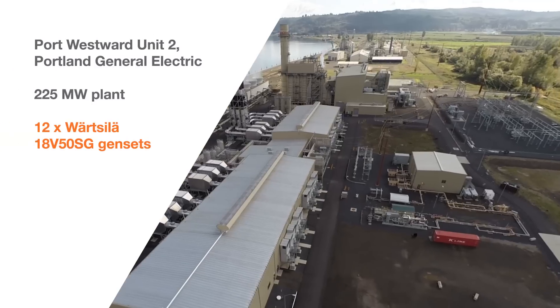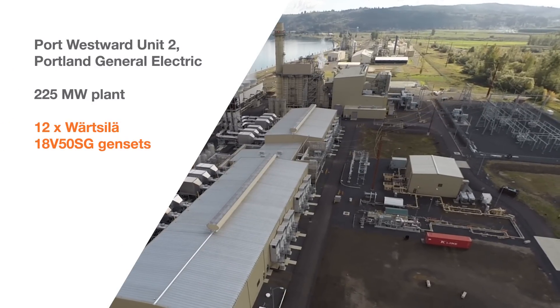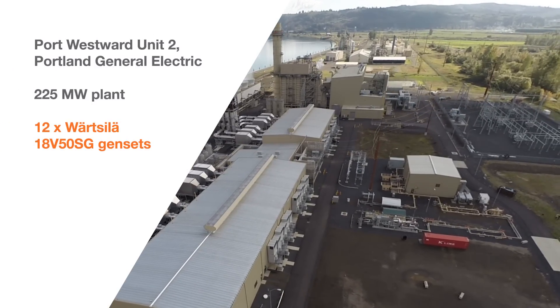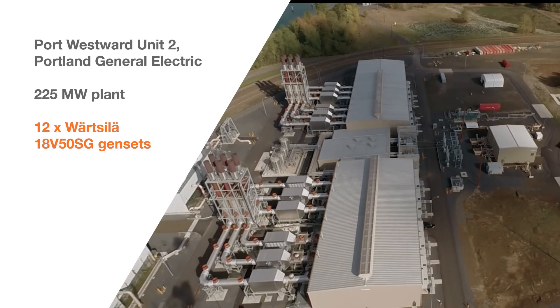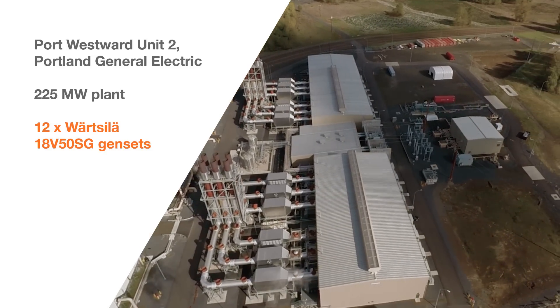Portland General Electric's Port Westward Unit 2 is enabling the state to balance more use of renewables. PGE chose Wärtsilä internal combustion engines for their flexibility, response time, and efficiency.